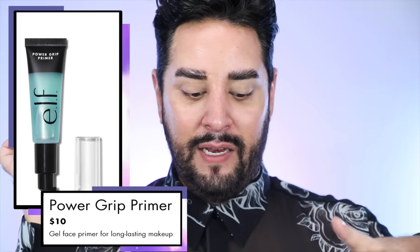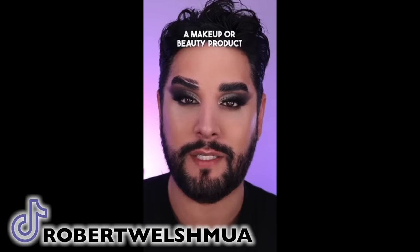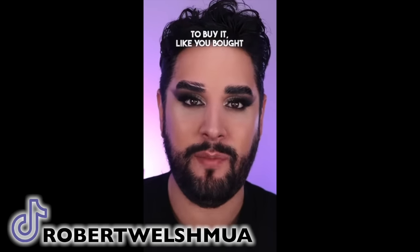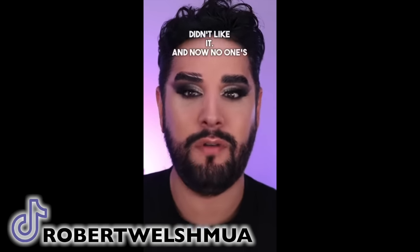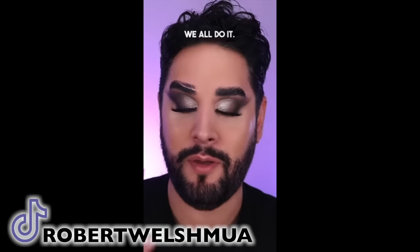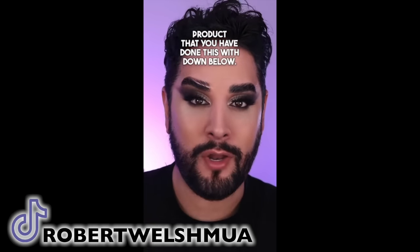Let's start with a product that I think some people are using incorrectly, just in my opinion. This is the ELF Power Grip Primer. I love this, and I prefer it to its competition. The other day I posted a TikTok asking: have you wasted money on a makeup or beauty product because it was going viral for a week and you were so influenced to buy it — and then used it, didn't like it, and now no one's talking about it? Let me know down below, I'll share mine too.